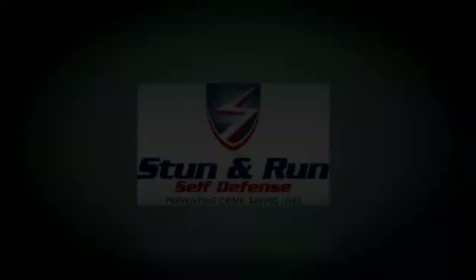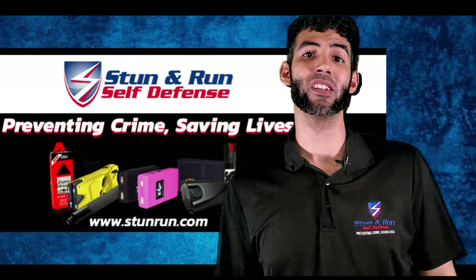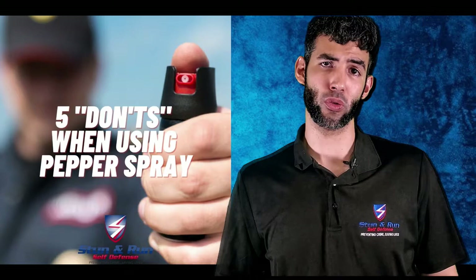Are you making these five mistakes when using pepper spray? Hey, it's Ulrich from Stunner Run Self-Defense, the place where we help prevent crime and save lives by giving you the tools and education you need to stay safe from harm. Pepper spray is arguably the best less-lethal self-defense tool on the market, but people who purchase it for personal protection often don't understand the basics on how to use it and what pitfalls to avoid. Today we'll go over five don'ts or mistakes to stay clear of when using a defense spray.